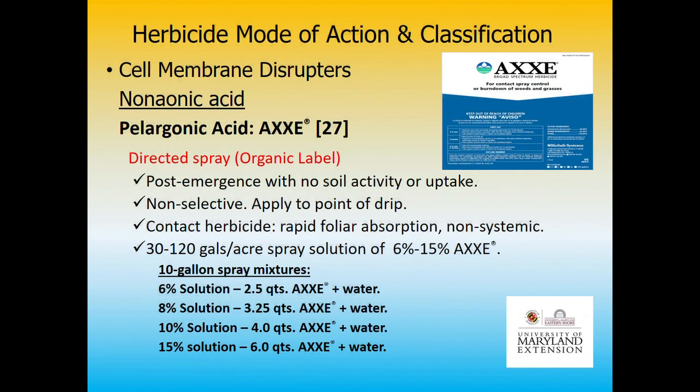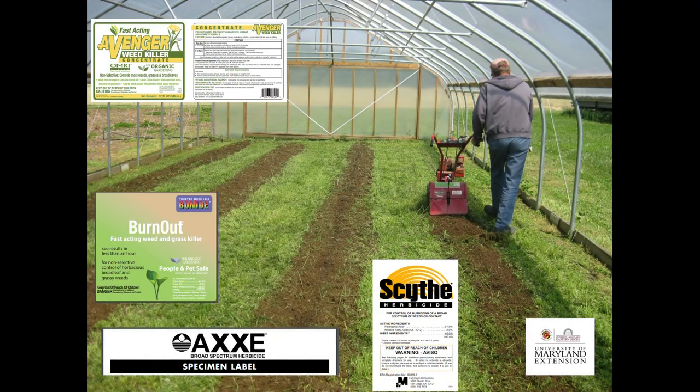These concentrated pelargonic acids can be quite hazardous — note what the label says. Your LD50 categories are: 'Danger' for LD50 of 50 or less, 'Warning' for 50 to 500, and 'Caution' above that. Most herbicides fall in the caution category, but pelargonic acid falls into the 'Warning' category. So you have to be careful with these products even though they are organically approved.